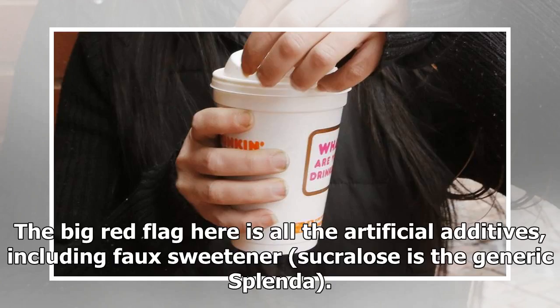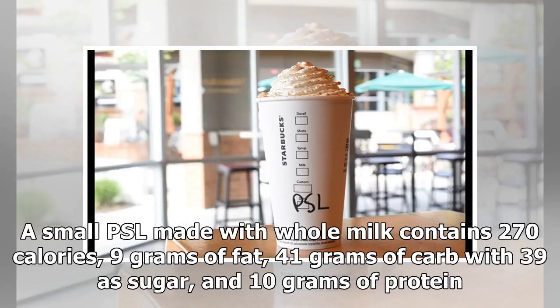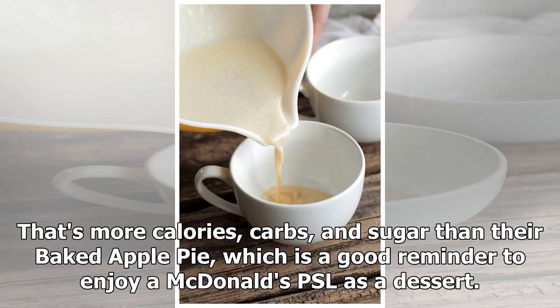The big red flag here is all the artificial additives, including faux sweetener sucralose — the generic Splenda. A small PSL made with whole milk contains 270 calories, 9 grams of fat, 41 grams of carbs with 39 as sugar, and 10 grams of protein — that's more calories, carbs, and sugar than their baked apple pie, which is a good reminder to enjoy a McDonald's PSL as a dessert.